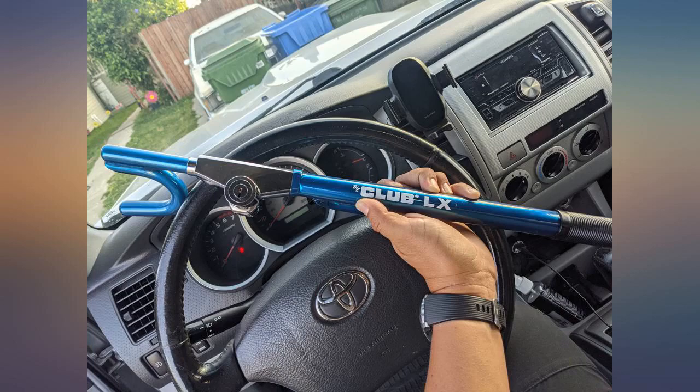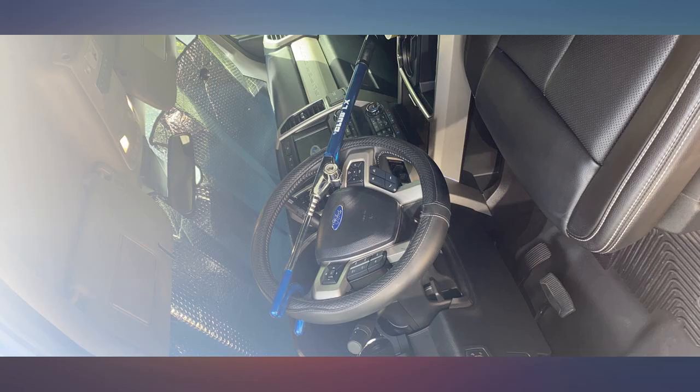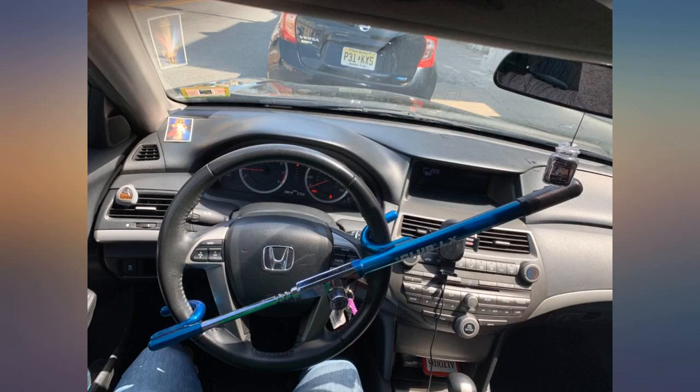Even though my 2021 Chrysler Pacifica has anti-theft protection, it's still not completely theft proof. I purchased this along with the Faraday fob protective sleeve. Hopefully those two devices will keep my vehicle safe.